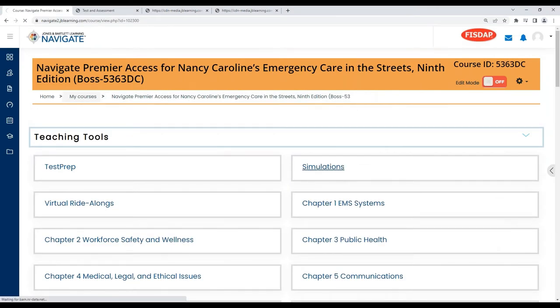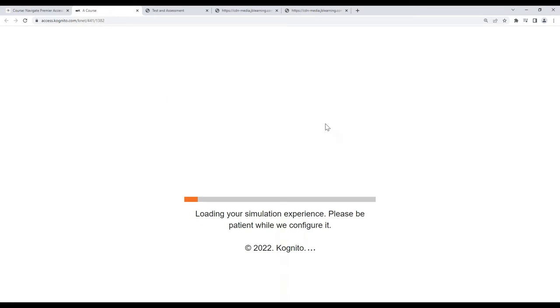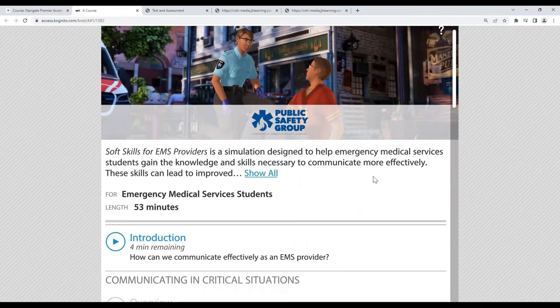With the simulations, in addition to the first responder support and resilience included with the 8th edition, the 9th edition also includes soft skill simulations, which users of our EMT 12th edition may recognize. The 9th edition has both the first responder support and resilience as well as the soft skill simulations. We designed these to help programs teach students the soft skills that are sometimes put on the back burner during class time.